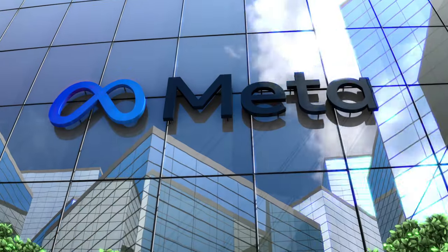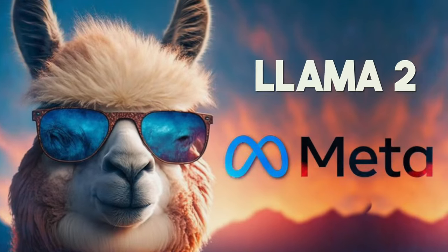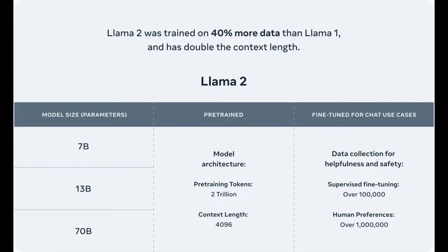Hey everyone, there's some big news coming from the tech world. Meta AI has just unveiled Llama 2 a few weeks ago, the newest member of its groundbreaking AI models. And believe me, it's a game changer.